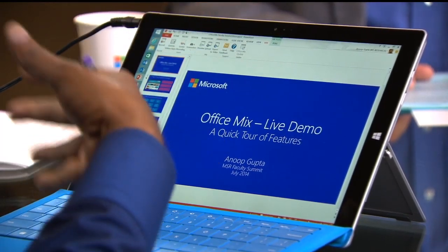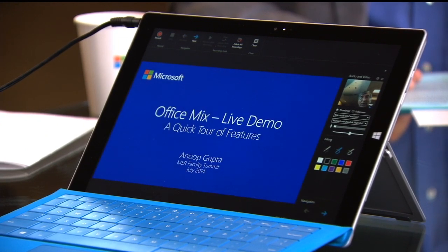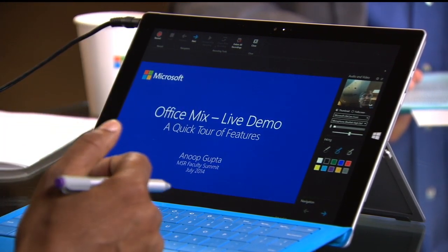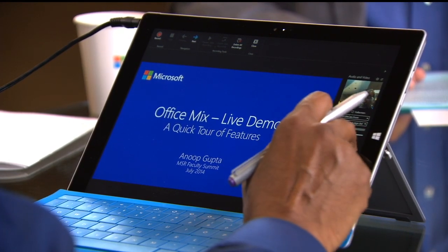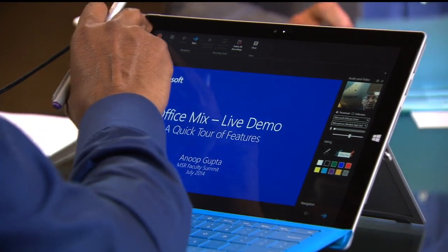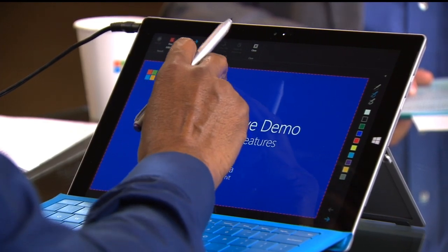Let's go and try to create something like this. So basically inside PowerPoint, Mix is an add-in. If you go to mix.office.com you can insert it. Within Mix I have options to record audio, video, inking, add quizzes, et cetera. So let's go into record. I'm going to go to record and here in recording I can say hello.